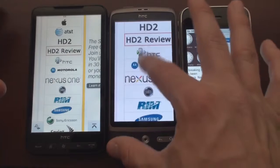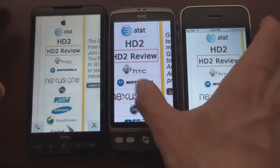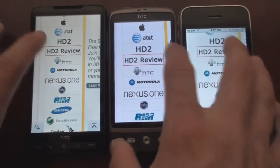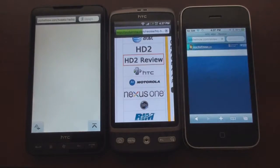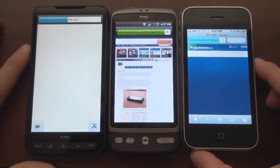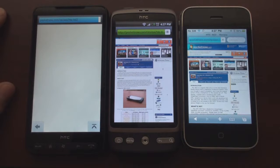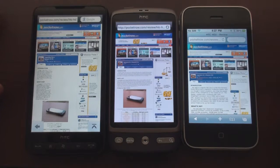Let's click on this HD2 review at the exact same time. Lots of images on this page. Desire finished first, followed by the 3GS, followed by the HD2 very closely behind.